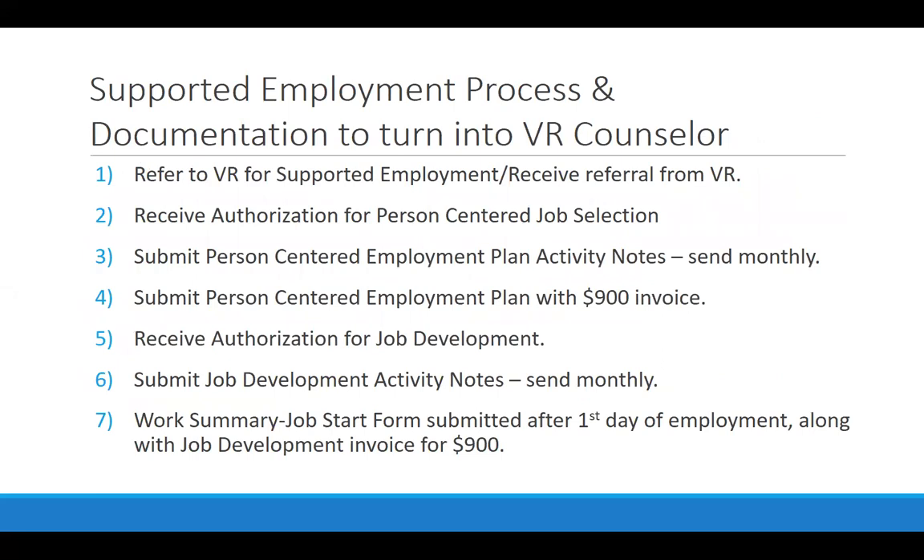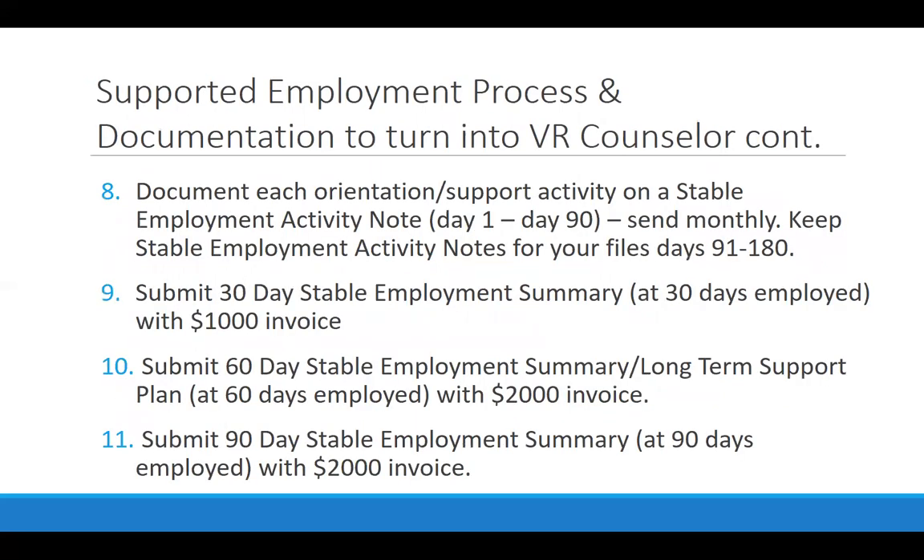There is a list you will refer to several more times throughout this online training, available in your Dropbox. It's a list of the documentation required for each phase of the process and when invoices from your agency get turned into the Office of Vocational Rehabilitation. We're going to show examples of it in just a moment.